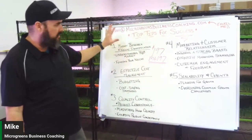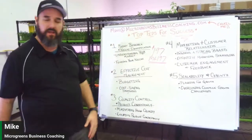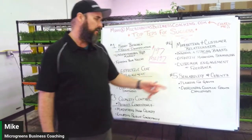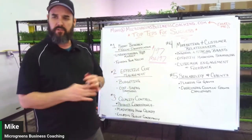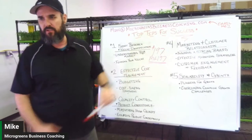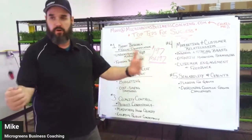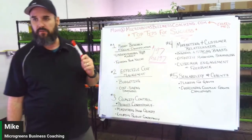Number five is scalability and growth. Once you have the other four steps down, you need to plan for growth. Six months in, we needed to scale up. Think about your growth plan from the very beginning and re-evaluate it constantly. Our road changed — we started with restaurants, home deliveries, and farmers markets, then shifted to grocery stores, which is now 85% of our business.